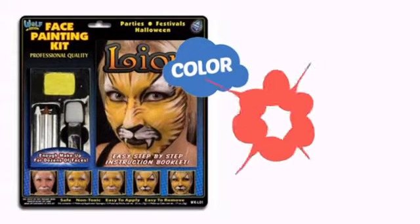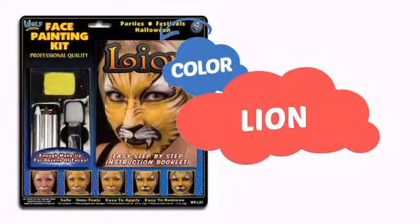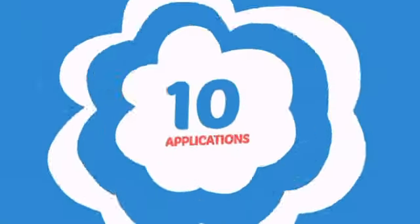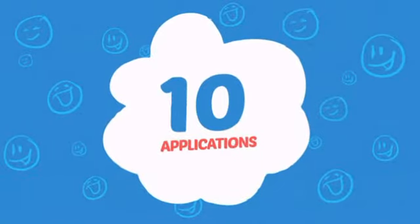With a high-quality color, it's the perfect way to get the perfect look. Wondering how many faces can it paint? How about up to ten? Great for those small parties.